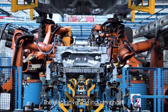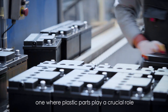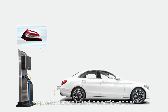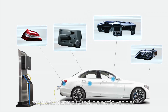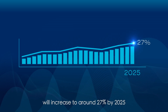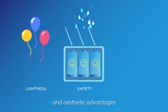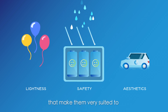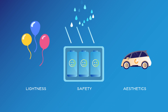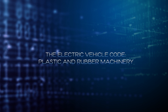The electric vehicle industry chain has become a key battleground, one where plastic parts play a crucial role. Research suggests the compound growth rate for plastic materials used in electric vehicles will increase to around 27% by 2025. Plastic materials have weight, safety, and aesthetic advantages that make them very suited to the electric vehicle industry. Today, let's find out more from the Electric Vehicle Code, Plastic and Rubber Machinery.